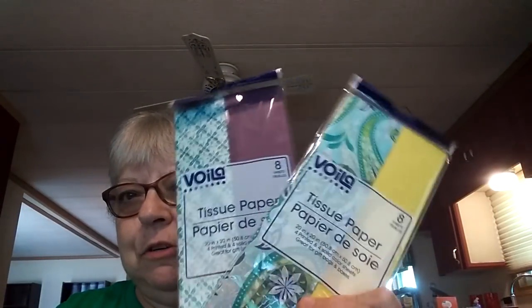I needed some tissue paper so I grabbed some pretty ones for gift bags — specifically for my daughter's gift bags. I've yet to give them to her; she asked if I'd be home, I said yes, and I never saw her — she went out to eat instead. That's normal — she has her own children.